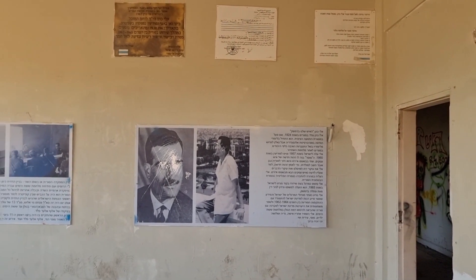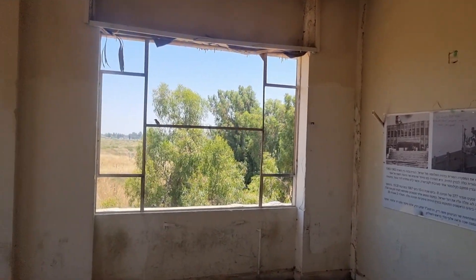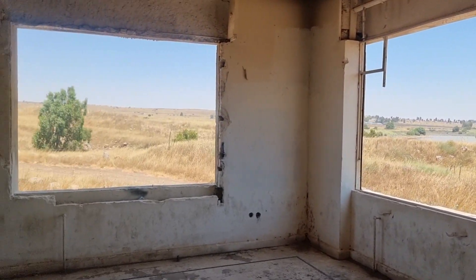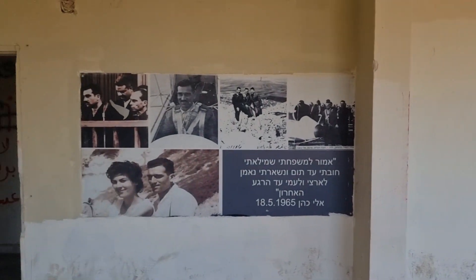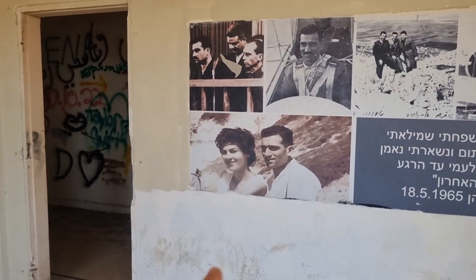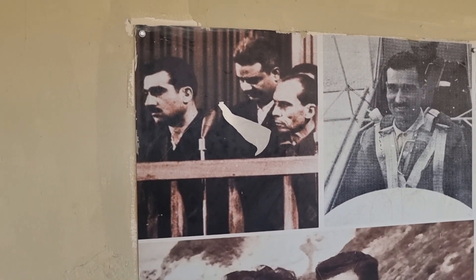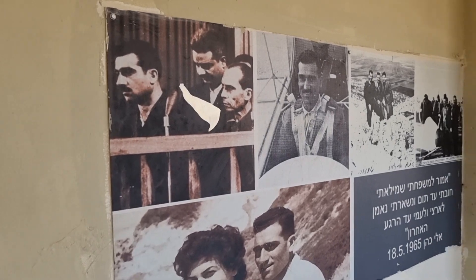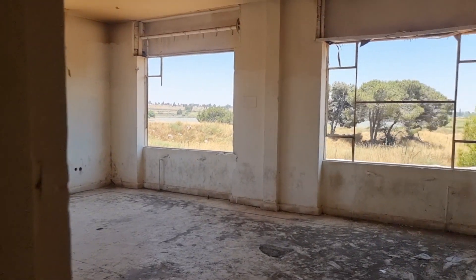Here we are on the second floor in this very important room dedicated to Eli Cohen, the spy who gathered intelligence for the State of Israel between the years 1962 and 1965. Here he is with his wife Nadia, and this is a photo from the trial before his public hanging on the streets of Damascus. A place to come and visit, a place to get connected.